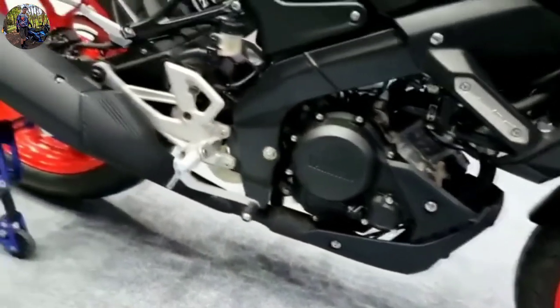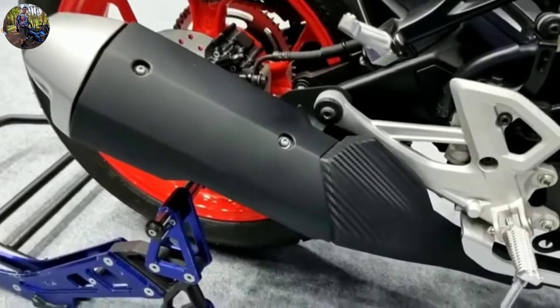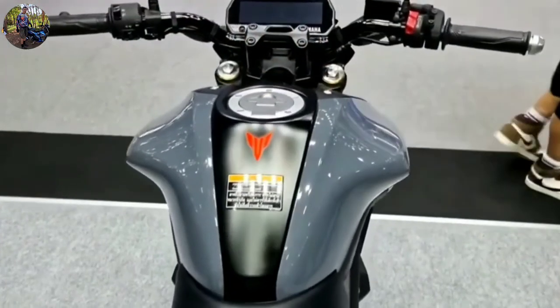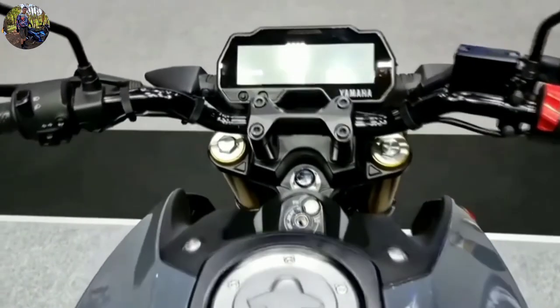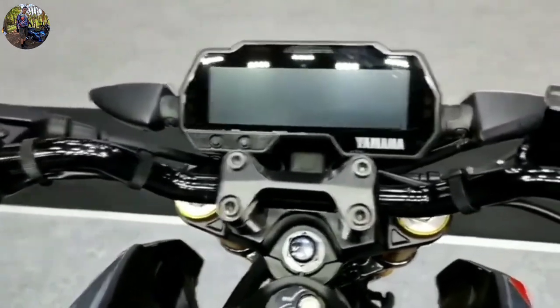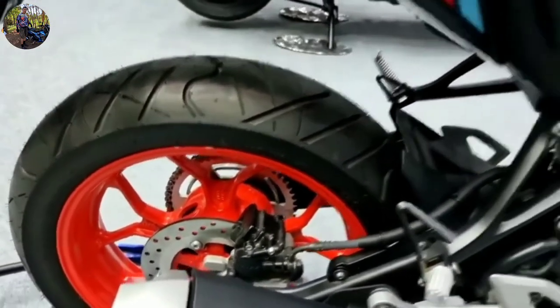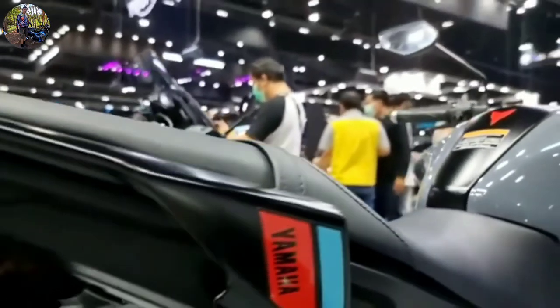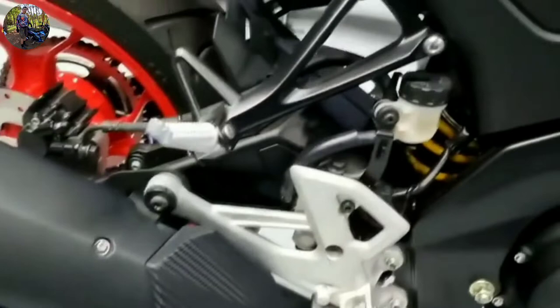The engine will be the same as the current model — a 155cc liquid-cooled SOHC four-valve unit. It generates 18.5 PS of max power at 10,000 rpm and 13.9 Nm of peak torque at 8,500 rpm. It is mated to a constant-mesh six-speed gearbox. Other features such as Variable Valve Actuation and the assist-and-slipper clutch will also remain the same.